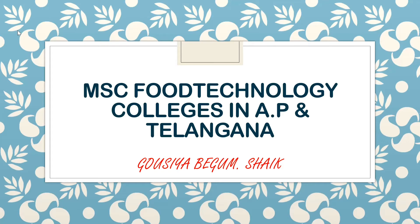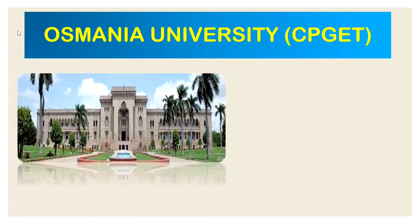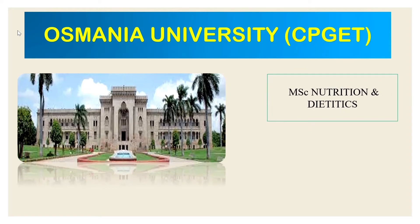The first college in the list is Osmania University, located in Hyderabad. It is the topmost university in Telangana state. In this college, MSc Nutrition and Dietetics course is offered and the number of seats is 24. The entrance exam is CPGET — Common PG Entrance Test for Osmania University and its affiliated colleges.